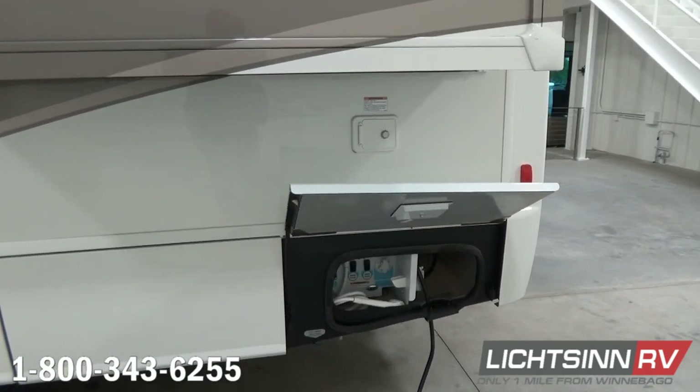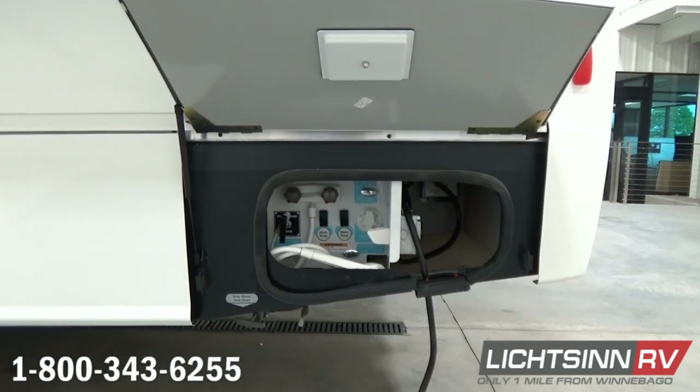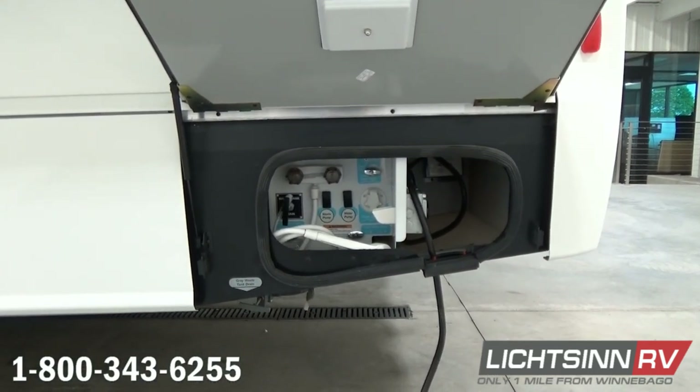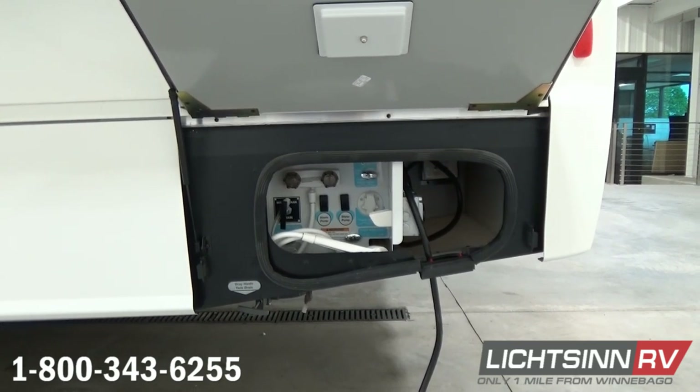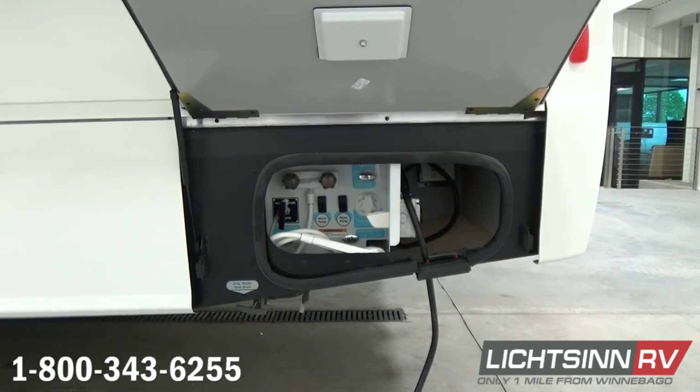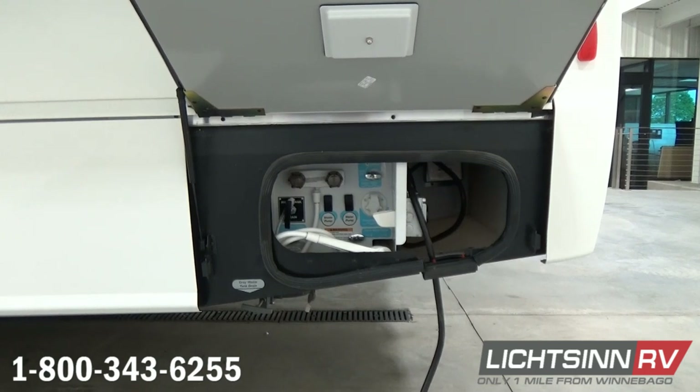Here to the rear you'll find a gravity water fill just above your utility center. Standard is the 30-amp electrical service as well as an integrated city water fill, the outside shower, and a 12-volt on-demand water pump switch. We also have inlets here for coaxial for resort cable or for a portable satellite dish.